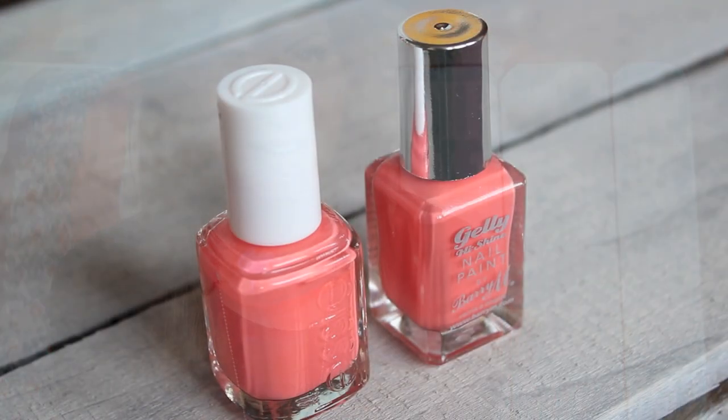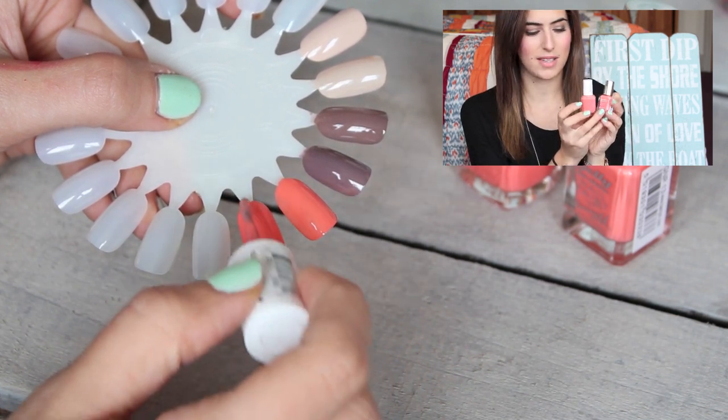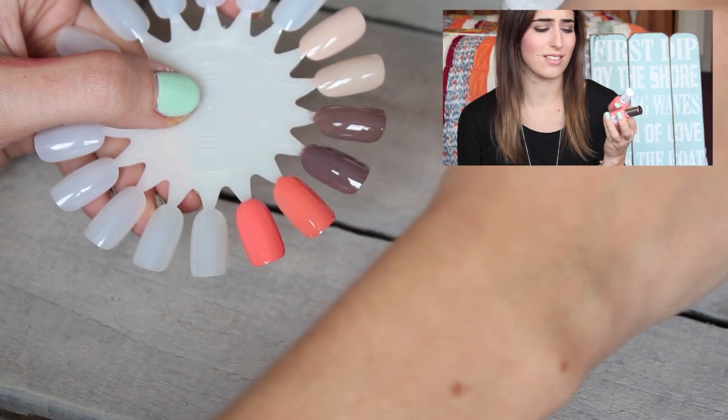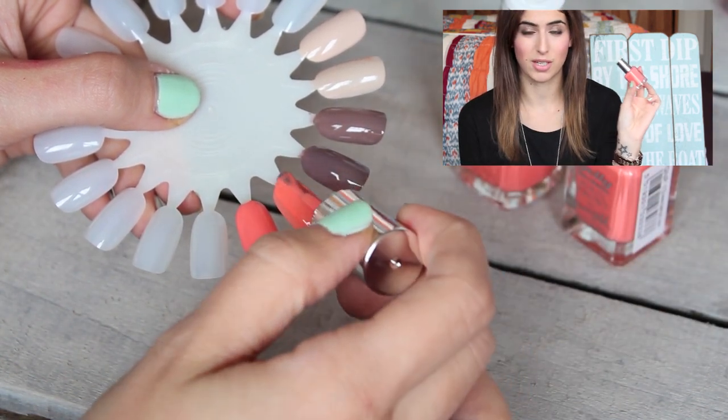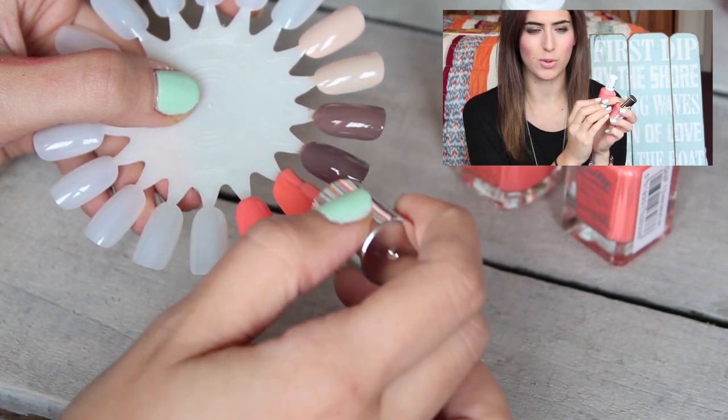The next polish is Essie Tarte Deco — a really light coral with a slightly peachy tone. I always get compliments wearing this one; it's the perfect spring/summer polish. The drugstore one I have to compare is another Barry M Jelly, this one called Papaya. They're really, really similar — the Essie is slightly darker, but seriously I'd go for the £3.99 Barry M over the £7.99 Essie. You can also get Tarte Deco in the Boots and Superdrug Essie range.